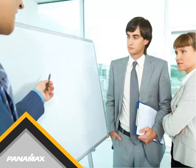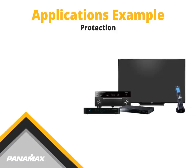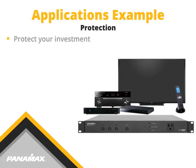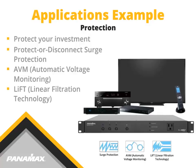The M4000 Pro has a lot of great features. Let's take a look at a few applications. A tried and true application is simply to connect it to your equipment. The money invested in your new electronics is well protected with Protect or Disconnect and Automatic Voltage Monitoring circuitry. The linear filtration technology helps your new investment reach its maximum performance potential.